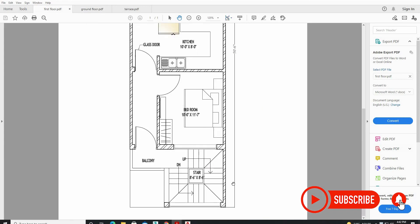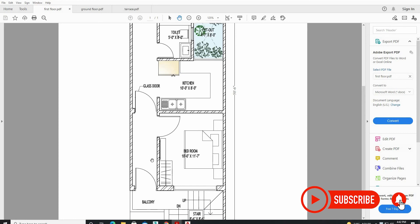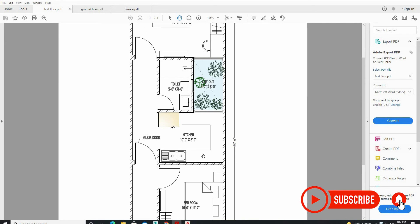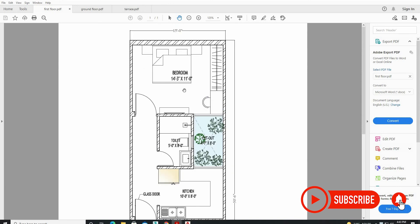Now let's discuss the size of the first floor. We have our balcony. The first bedroom is 10 feet by 11 feet 7 inches. The kitchen size is 10 feet by 8 feet, which is on the first floor only. The size of the toilet is 8 feet by 5 feet. The corridor is about 4 feet wide and the last bedroom is about 14 feet by 11 feet.